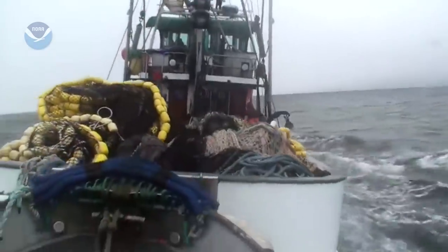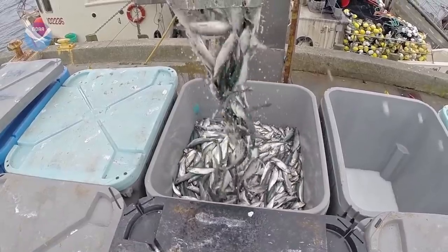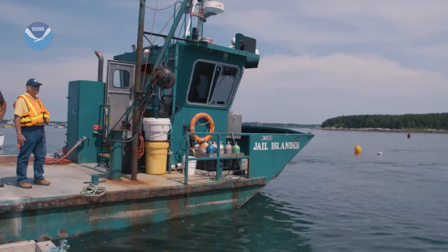My father managed a herring plant and I worked with him, and that folded up. The wild fishery was done in Maine, and so aquaculture was a natural thing for me to jump to.